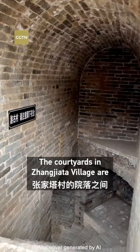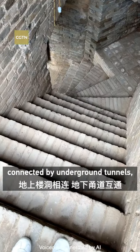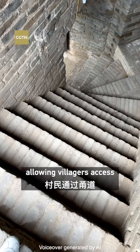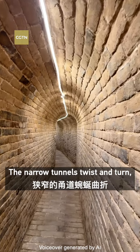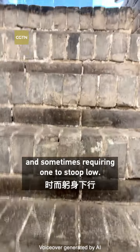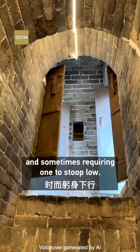The courtyards in Hangjiata village are connected by underground tunnels, allowing villagers access to any part of the village. The narrow tunnels twist and turn, sometimes ascending by steps and sometimes requiring one to stoop low.